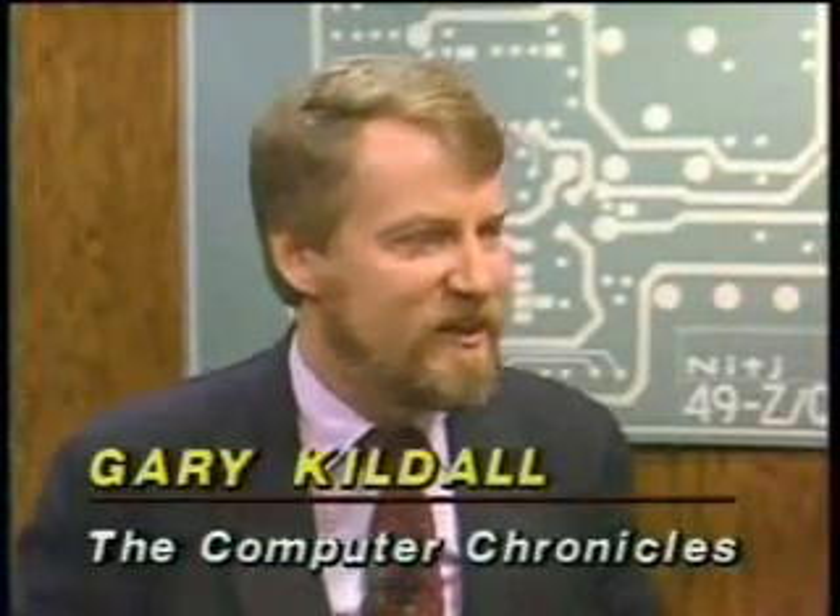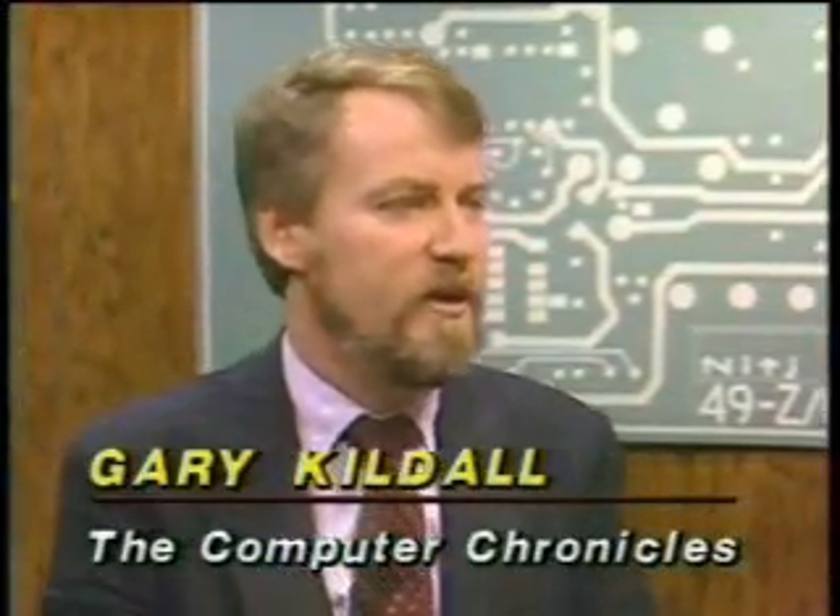Mike, the granddaddy of spreadsheets, VisiCalc, was a character-oriented spreadsheet, and there was a major generation change when 1-2-3 came out with graphics and so forth. Now, is the Mac 2 going to be a generation change also in spreadsheets?